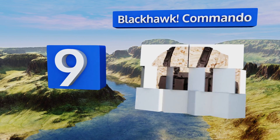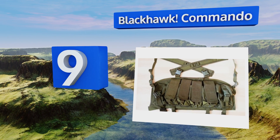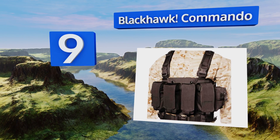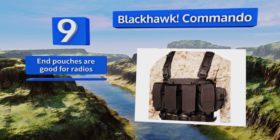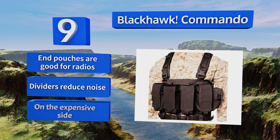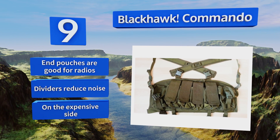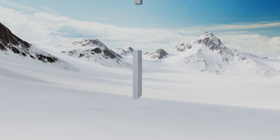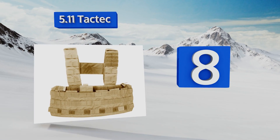At number nine, if you're more concerned about preventing your gear from spilling out than getting to it in a hurry, the Black Hawk Commando is a smart choice. Due to its fully enclosed front pockets, it should be able to accommodate virtually any rifle mag you own. The end pouches are good for radios, and dividers reduce noise, but it is on the expensive side.